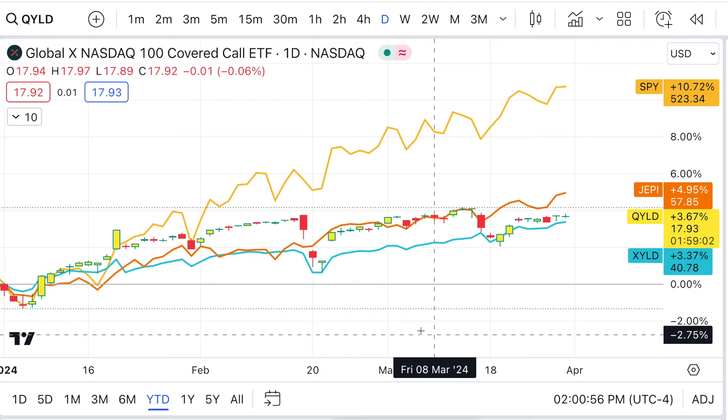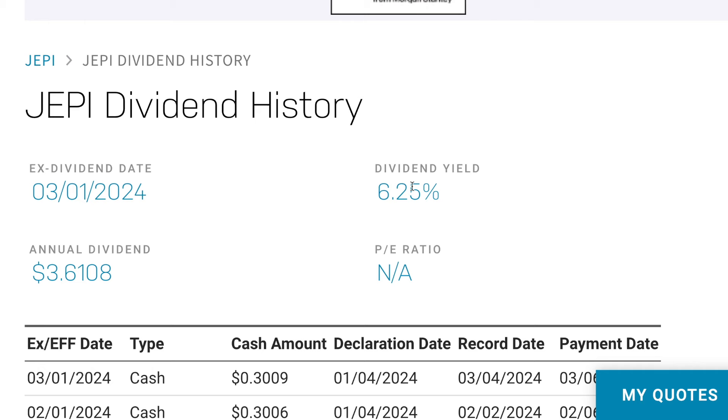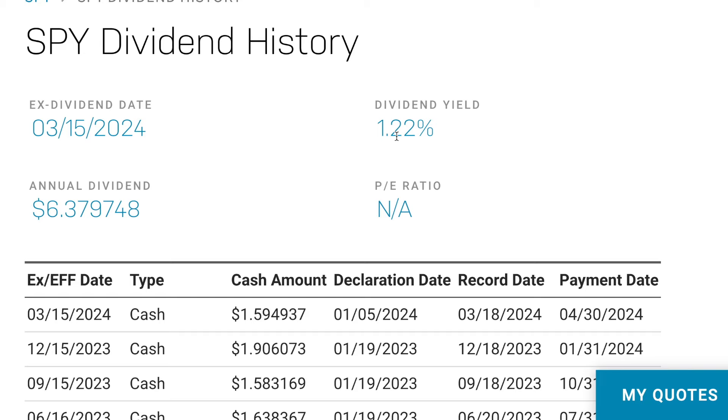Looking specifically at JEPI — one of the more popular ones — it pays every month with a 6.2% dividend yield. That yield does change over time. The S&P 500 pays quarterly, and you can see the dividend yield comparison. It really depends on where you're at and your risk profile. If you're a big dividend person looking for extra income, it's probably a good thing for you. Personally, it's not my thing — I'd rather just sell the covered calls myself on stocks I own and sell cash-secured puts. But you do you — let me know which one you like best.